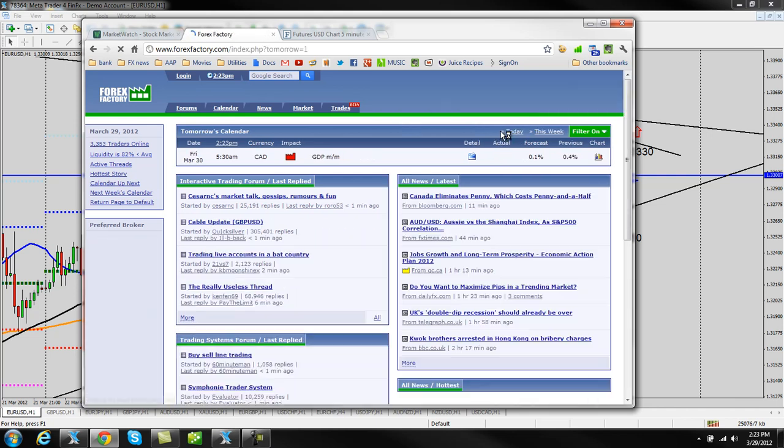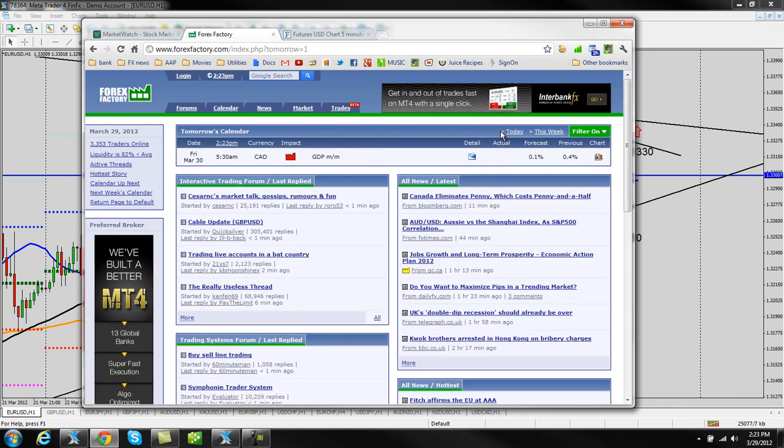Coming into tomorrow we have the Canadian GDP, and then we have no UK news or US news tonight or tomorrow morning.